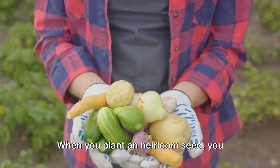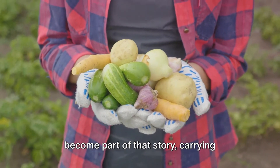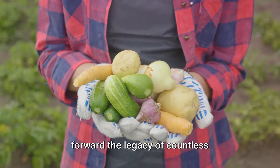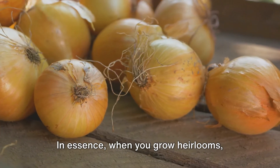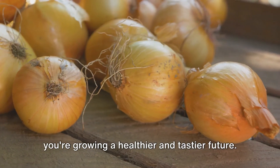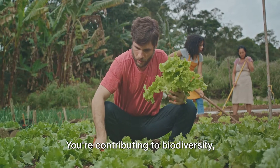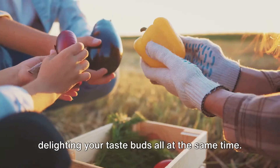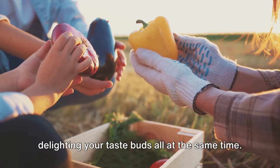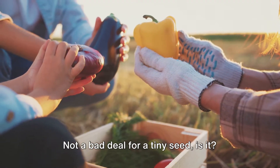Moreover, growing heirlooms is a way to connect with our past. These vegetables have stories to tell — they're living links to our cultural and agricultural heritage. When you plant an heirloom seed, you become part of that story, carrying forward the legacy of countless generations of gardeners who saved and shared these seeds. In essence, when you grow heirlooms, you're growing a healthier and tastier future, contributing to biodiversity and preserving our agricultural heritage — all at the same time. Not a bad deal for a tiny seed.